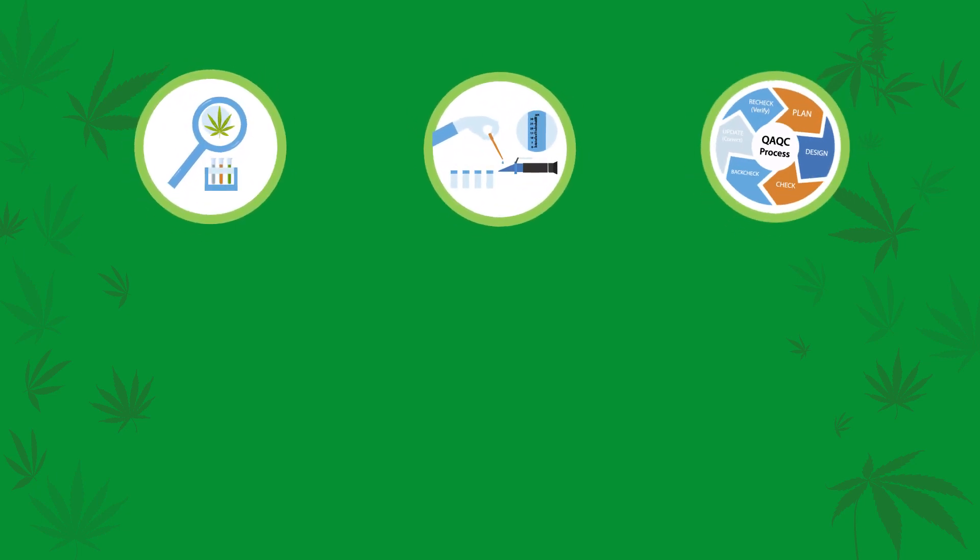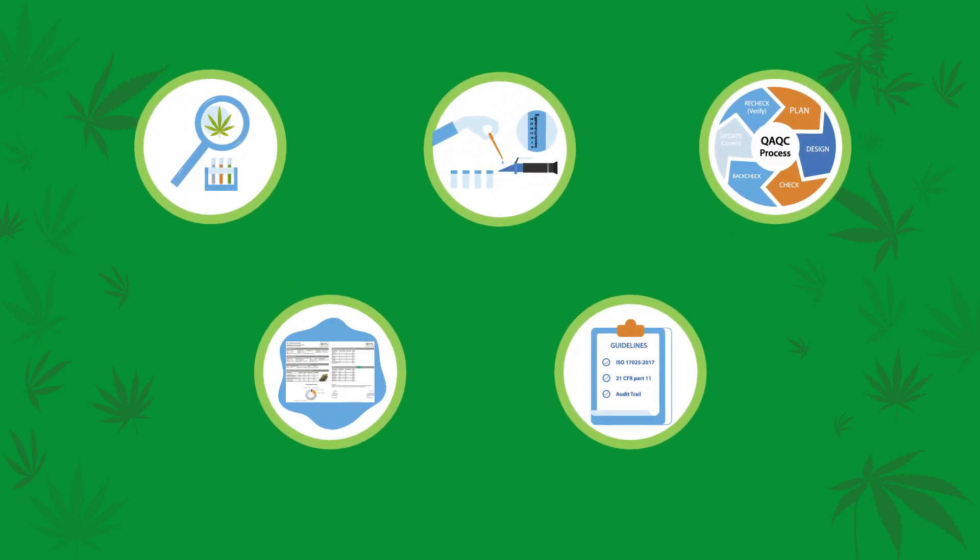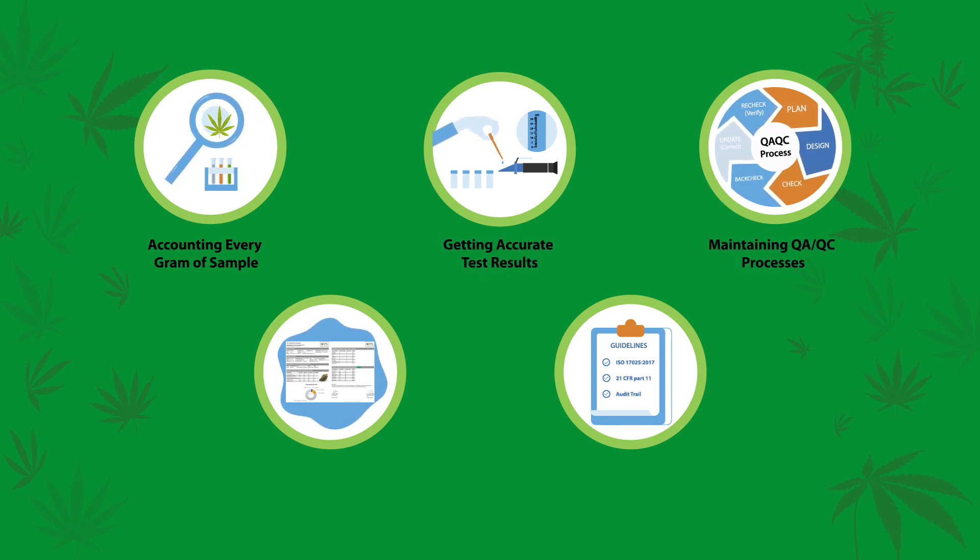Are you experiencing the following pain points at your cannabis testing facility? Accounting every gram of sample, getting accurate test results, maintaining QA and QC processes, generating professional COAs, and following regulatory guidelines.